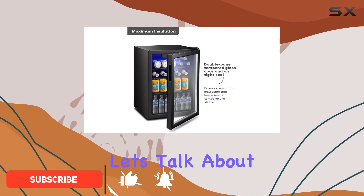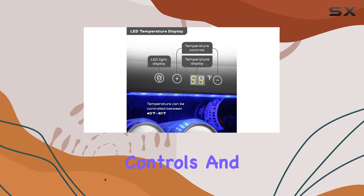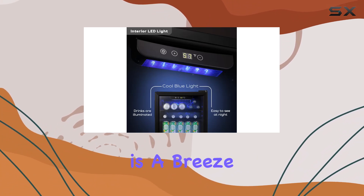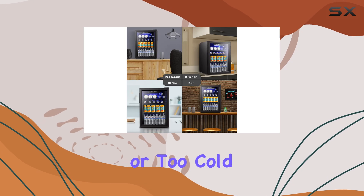First off, let's talk about temperature control. With digital thermostatic controls and an LED display, adjusting the temperature between 40 to 61 degrees Fahrenheit is a breeze. No more worrying about your drinks being too warm or too cold — this fridge keeps them just right.